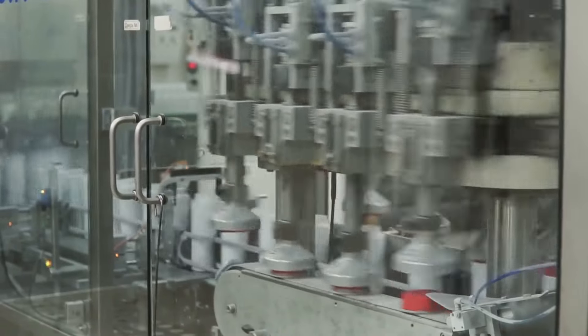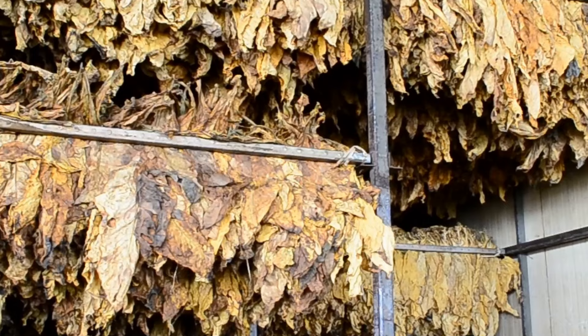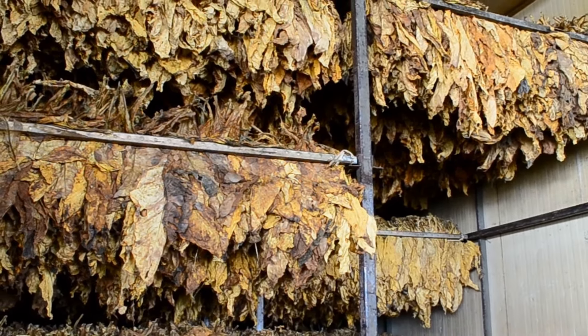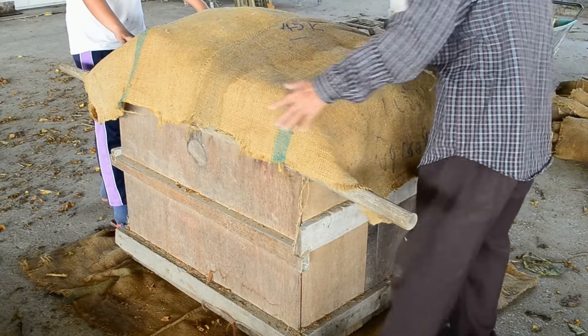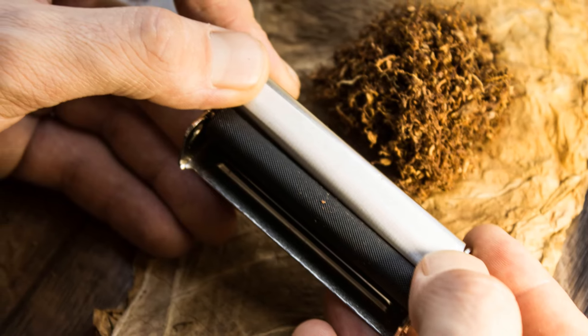In this video, we're going behind the scenes to explore the intricate world of cigarette manufacturing. We'll uncover the secrets of how tobacco leaves are transformed into those familiar little white sticks. Get ready for a captivating journey through cutting-edge technology, skilled craftsmanship, and a whole lot of tobacco. This is the story of how cigarettes are made.